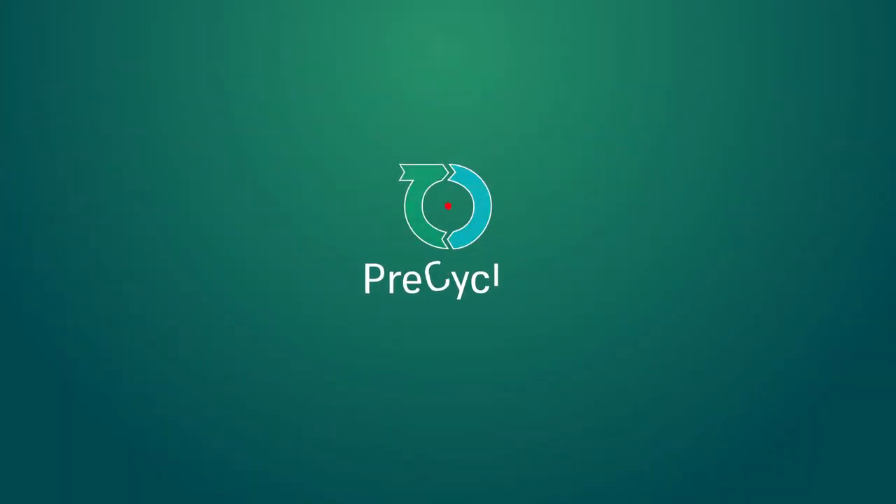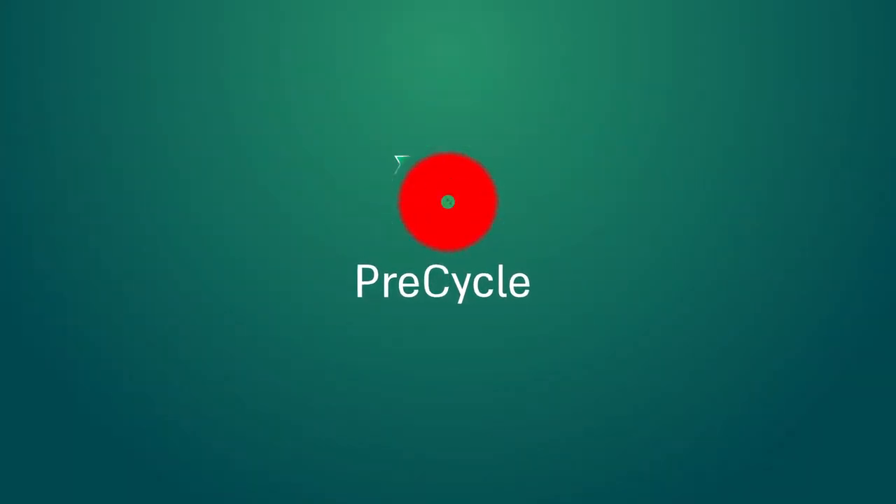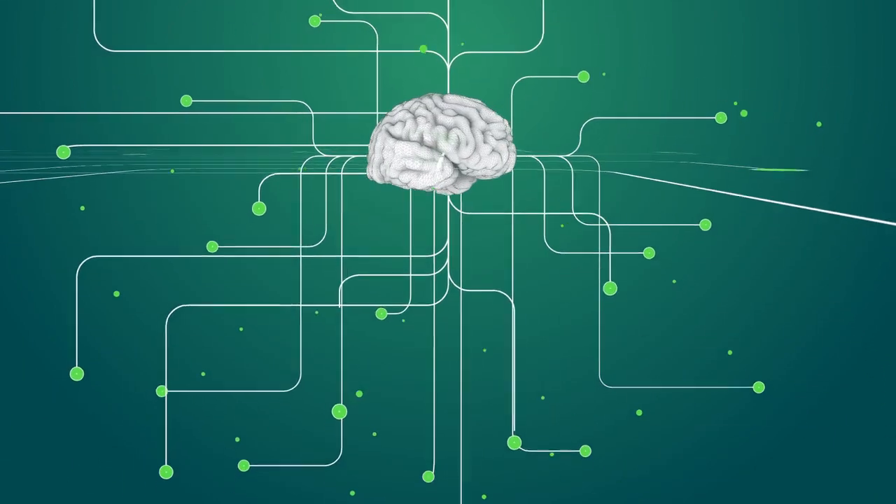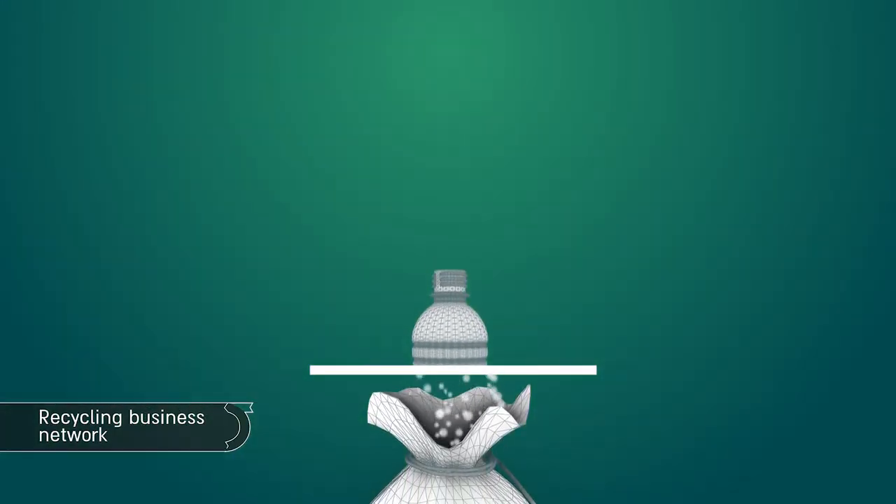Introducing Precycle. Using our state-of-the-art deep learning technology and sharing economy software, we enable anyone to be part of a profitable recycling business.